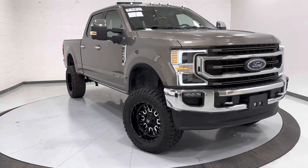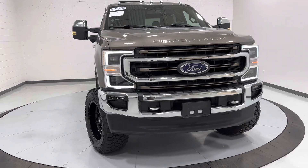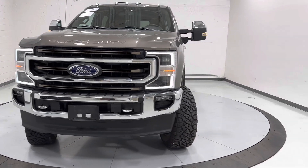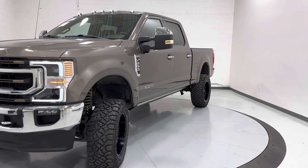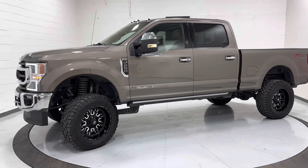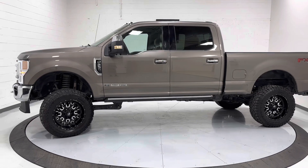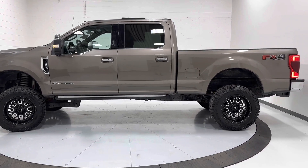Hey guys, thanks for checking out this 2020 Ford F-250 Super Duty from TJ Chapman Auto. This comes with a branded title that was hit on the driver's side rear area — everything's been fixed up back to normal. We'll go through a Blue Star Inspection, which is a third-party inspection company. You can view that information online at TJChapmanAuto.com, where they give their full detailed report, pictures, and any information they find on the vehicle.